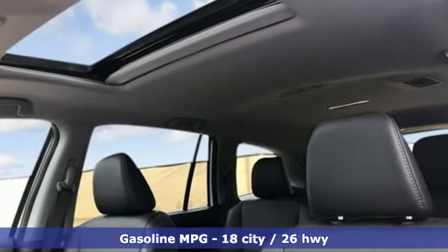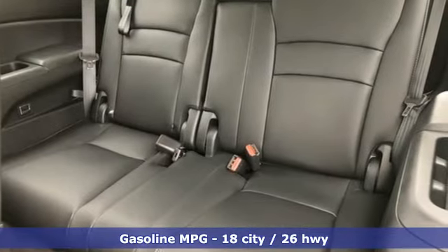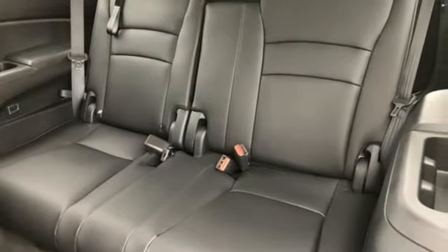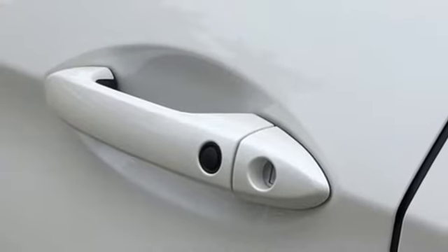It comes nicely equipped with features you'll love: streaming audio, power heated mirrors, front heated leather bucket seats, auto-dimming rear view mirror, and doors and push-button start proximity key.